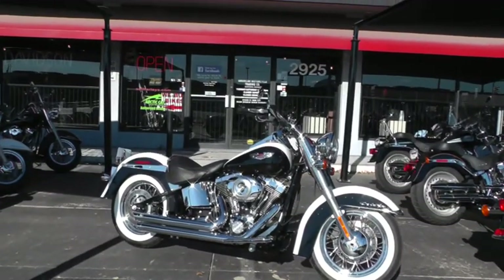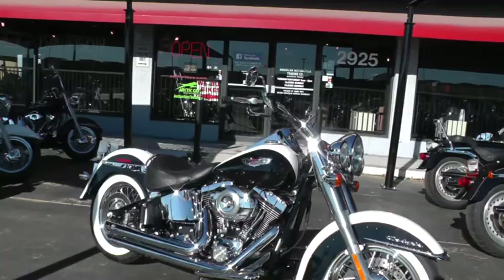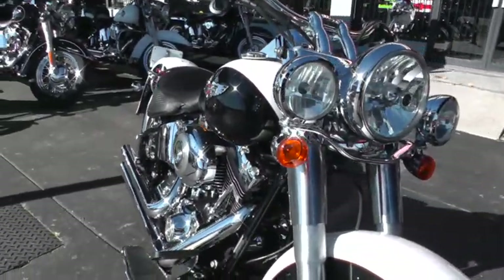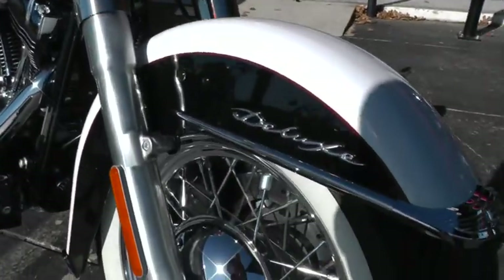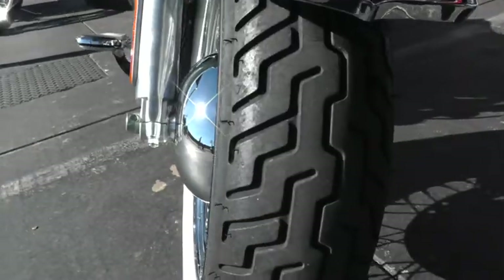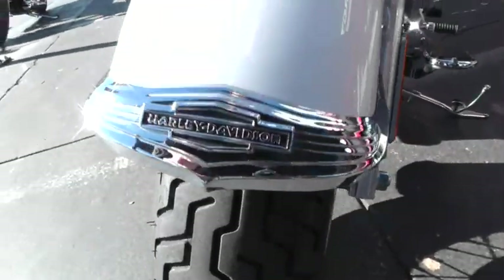This bike is just in sweet, sweet condition. The paint on it, the black and white two-tone paint, the white sidewall tires, laced rims — everything is just in super condition, got great tires on it.